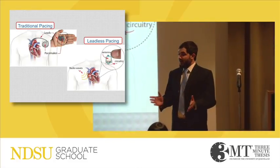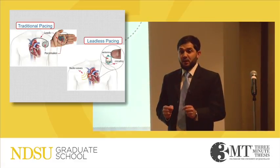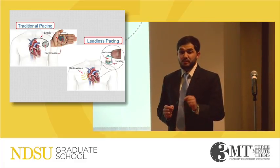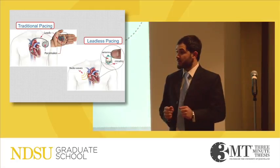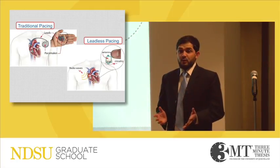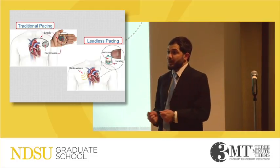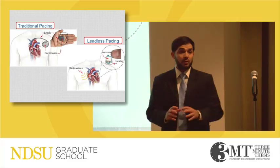Did you know that you have a one in five chance of developing heart failure in your life? Heart failure is one of the heart diseases which causes more deaths than cancer patients. In heart failure, your heart goes into a serious condition in which it's beating very fast, very slow, or irregularly.